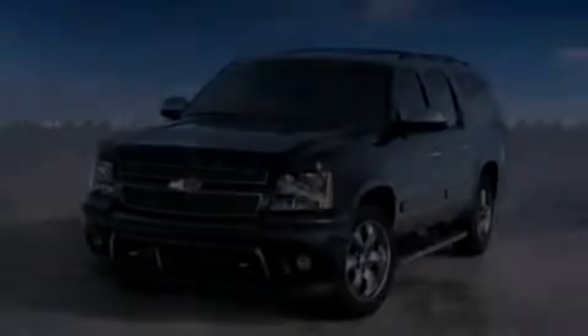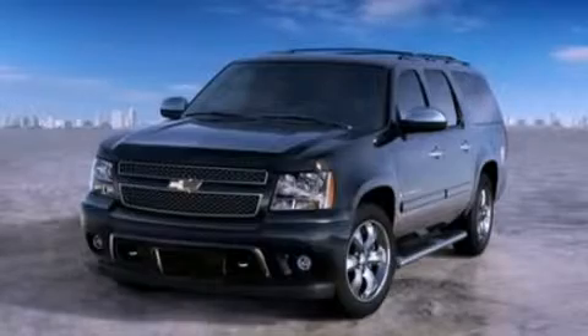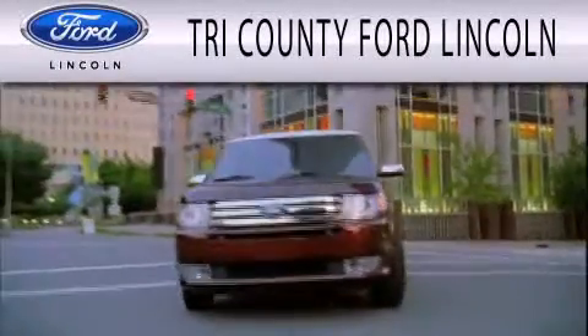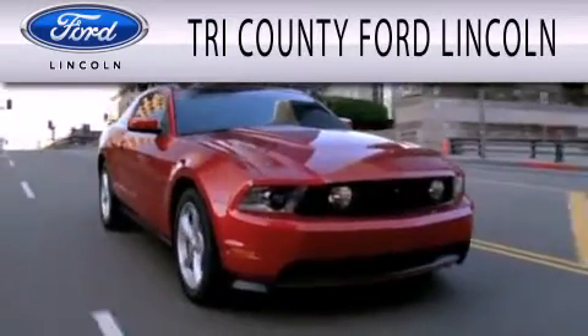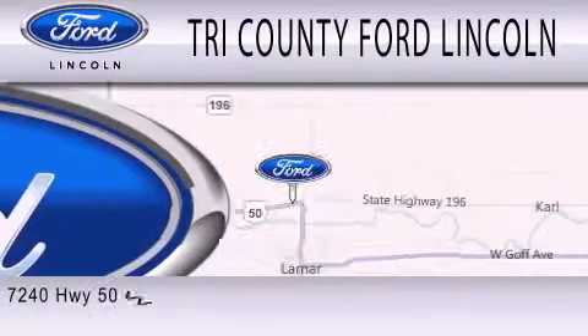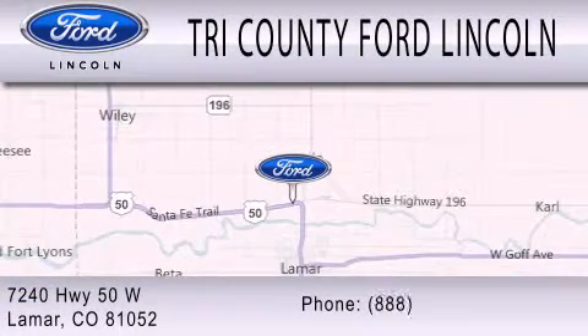Stop by today and test drive this automobile for yourself. Dedicated to doing everything possible to ensure that the experience you have selecting your next vehicle is as pleasant as possible. We are located at 7240 Highway 50 West in Lamar.